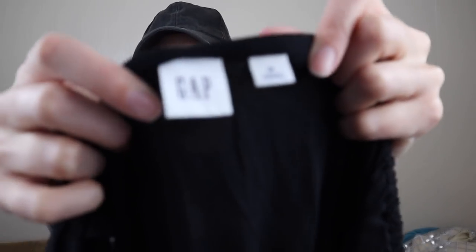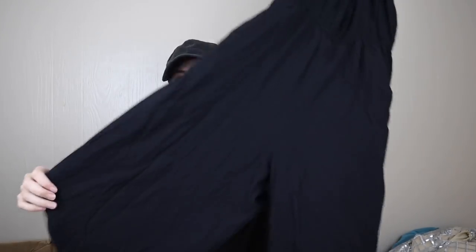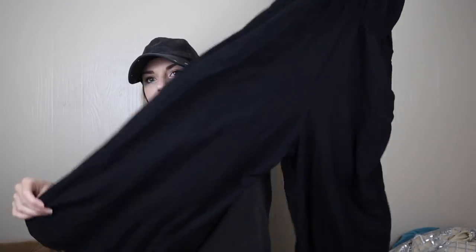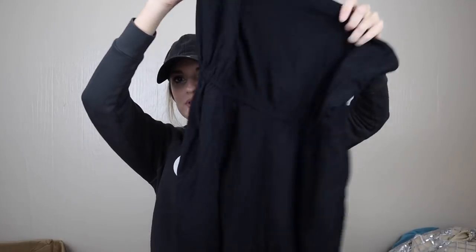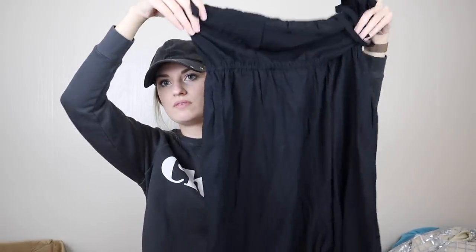Gap, size medium — I love Gap stuff personally. This is a jumpsuit, so I will be listing this because jumpsuits sell super well for me. It's a great closet staple in black, flattering with the elastic waist.